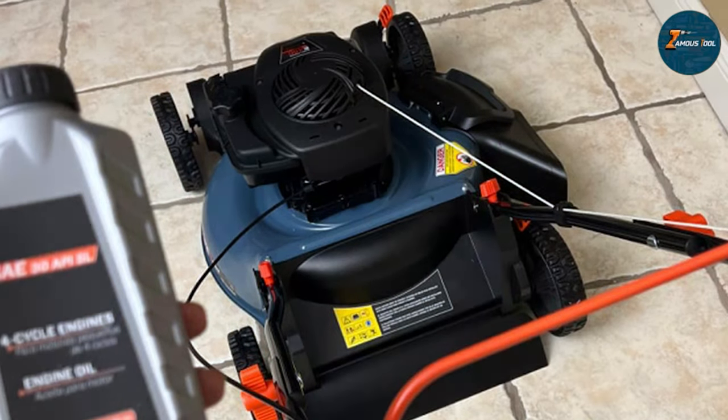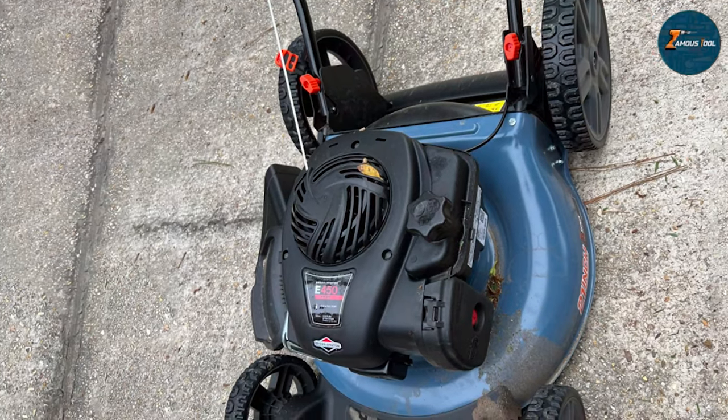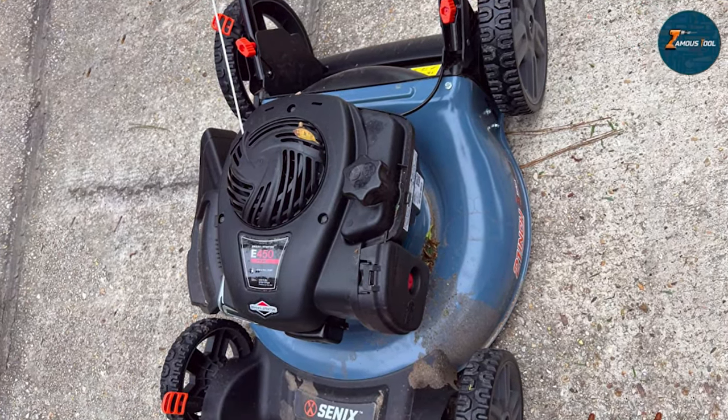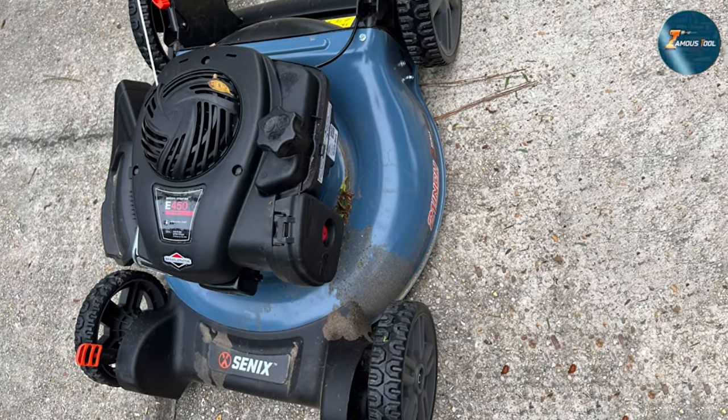With its impressive power and functionality, the Zenix LSPG M7 21-inch Gas Lawn Mower redefines efficiency and ease in lawn maintenance, making it an excellent choice for those seeking a reliable gas-powered solution.